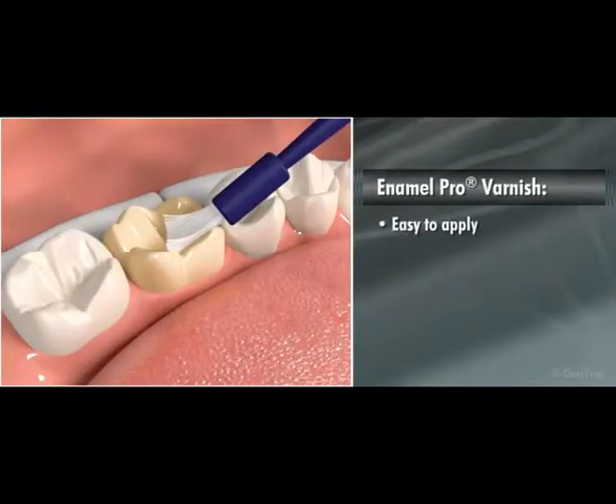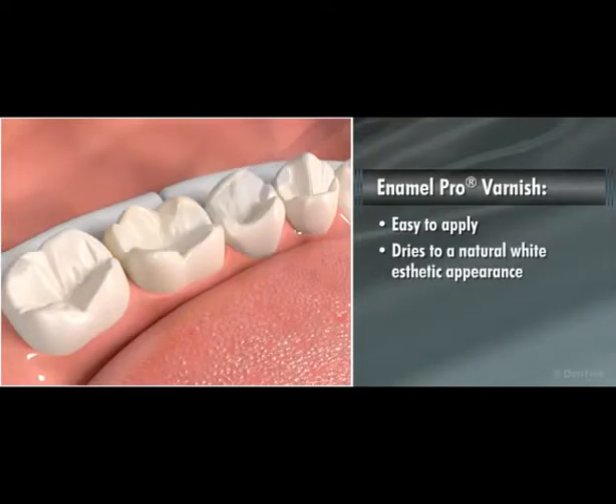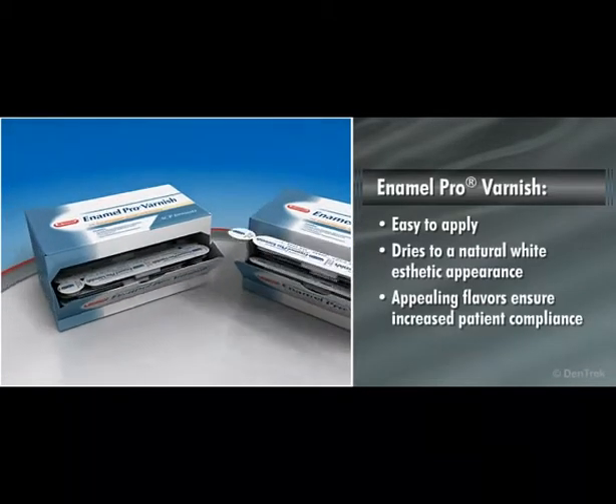Easy to apply, Enamel Pro Varnish dries to a natural white aesthetic appearance and its appealing flavors ensure increased patient compliance.